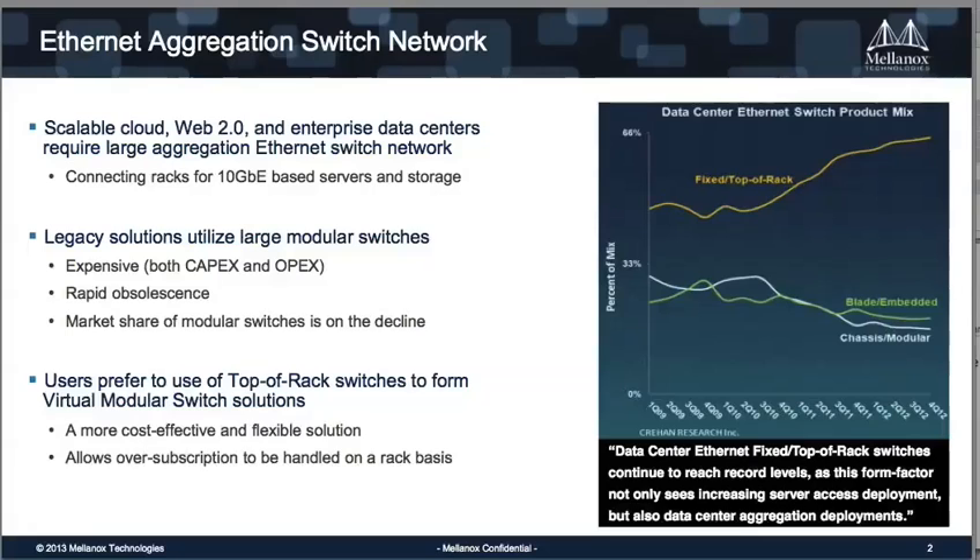Traditional Ethernet data centers are typically built on modular switch solutions for the Ethernet infrastructure. The main problem is that those solutions are typically very expensive. On the other side, you don't have the needed flexibility — if you want to add a few more servers to the data center, you need to buy another big modular switch. So it's expensive, it's not flexible, and it's outdated very fast, and then you need to change again what you have.